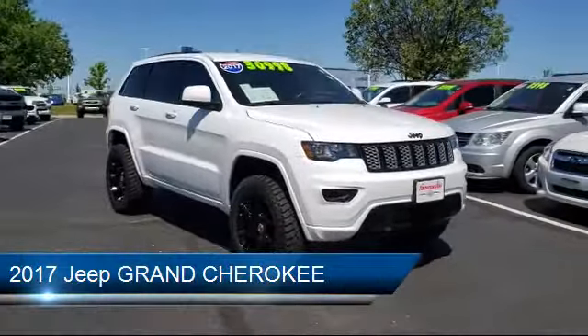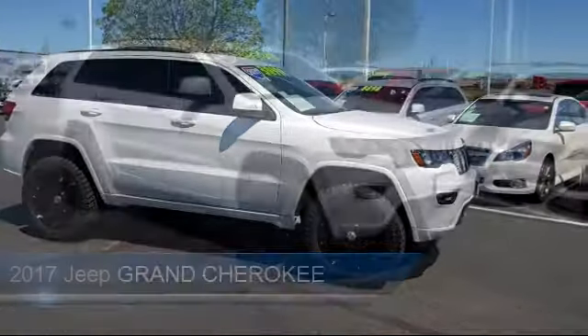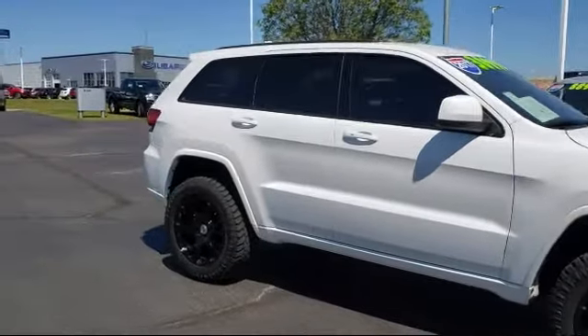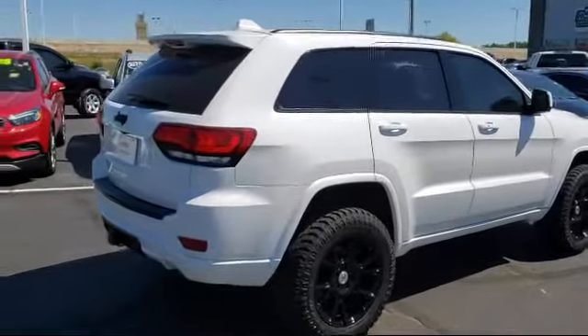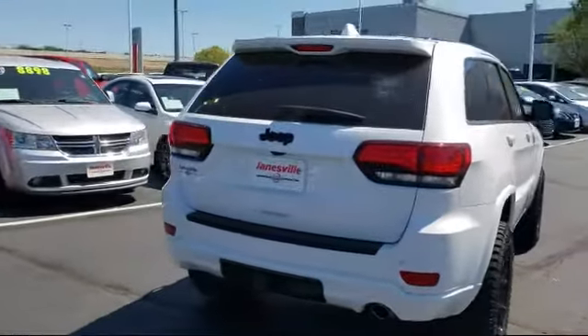It comes equipped with climate control, leather wrapped steering wheel, power outside mirrors, MP3 player, stability control, privacy glass, four wheel drive, keyless entry, Bluetooth smartphone integration, rear spoiler, and has less than 25,000 miles on the odometer.